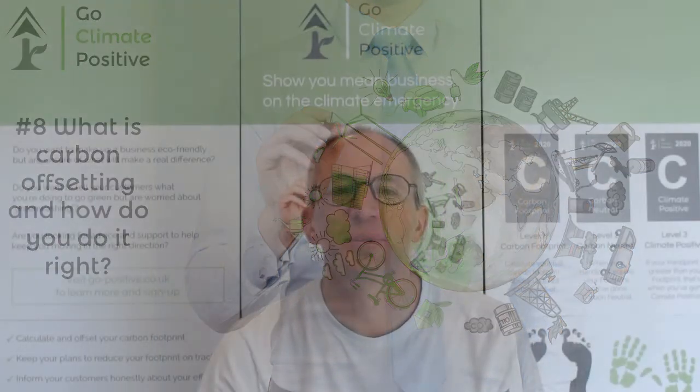Hi, I'm Ian from Go Climate Positive. If you're looking to go carbon neutral, you'll almost certainly need to do some offsetting. In this video I want to explain what offsetting is, and how to do it right.